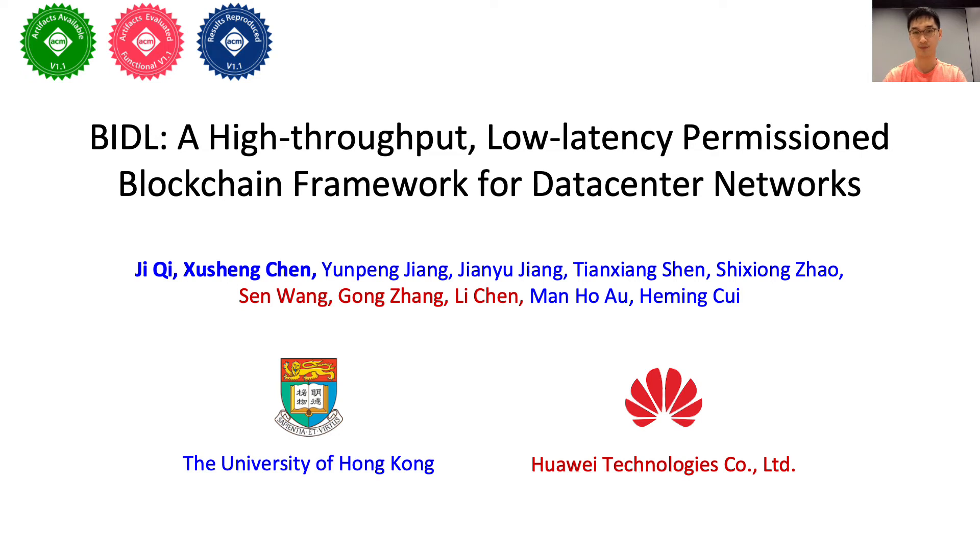Hello everyone, I am Qi Ji, a PhD student from HKU supervised by Dr. He Min Cui. I will present our high-performance permissioned blockchain framework for data center networks. This is a joint work between HKU and Huawei.